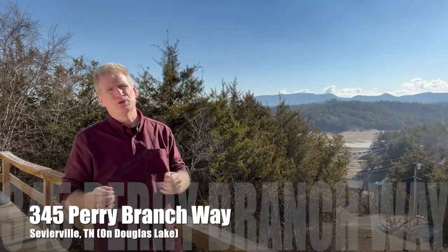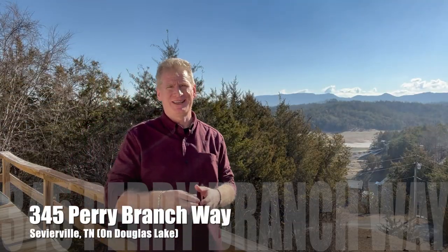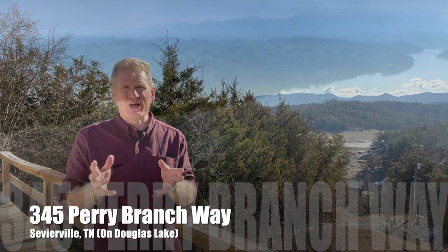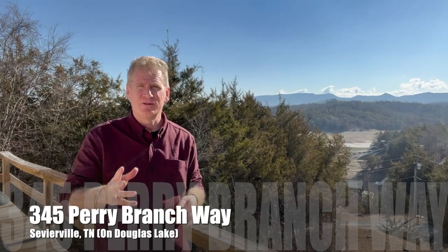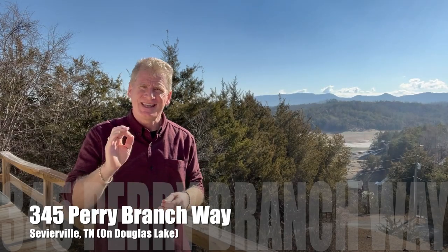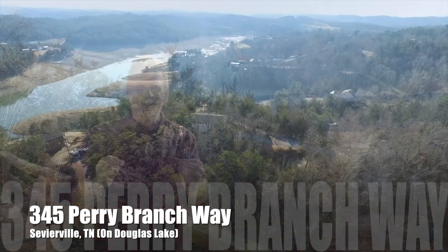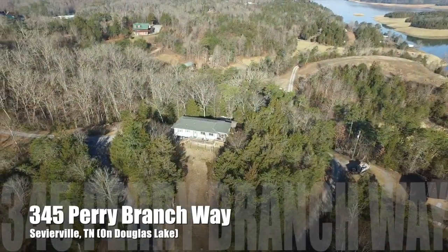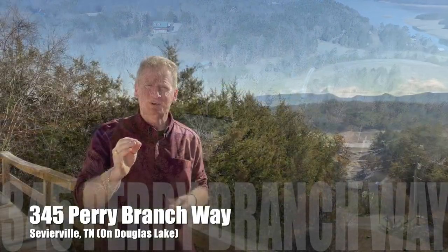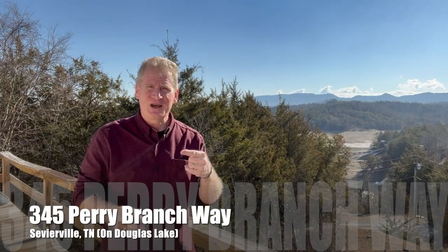Hey guys, it's Randy Babel, your realtor and the principal broker of Ten Realty Downtown Sevierville. You guys know that I love properties out on Douglas Lake — I've sold a number of them. But I really love this thousand square foot beach cottage sitting here off Flat Creek, and you really have to come by and take a look at this one, because this one is a real pearl. Let's go in and take a look.